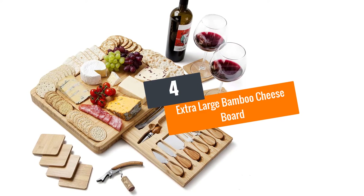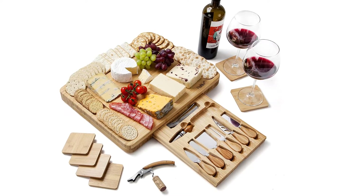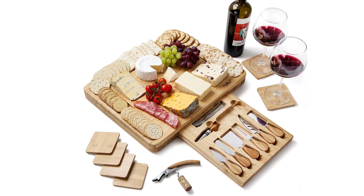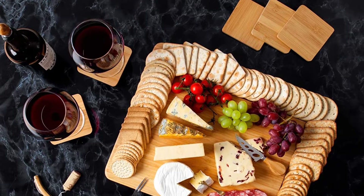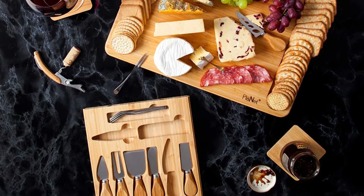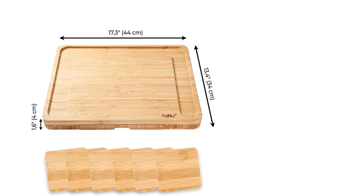Number four: Extra large bamboo cheese board. If you require a large cheese board to serve a large crowd, this bamboo cheese board is a perfect choice. It is an all-around dining cheese board that comes with extra accessories, including a hidden slide-out tray that stores knives and forks.